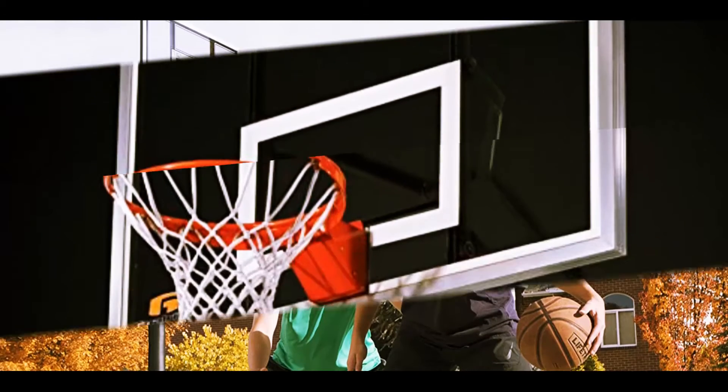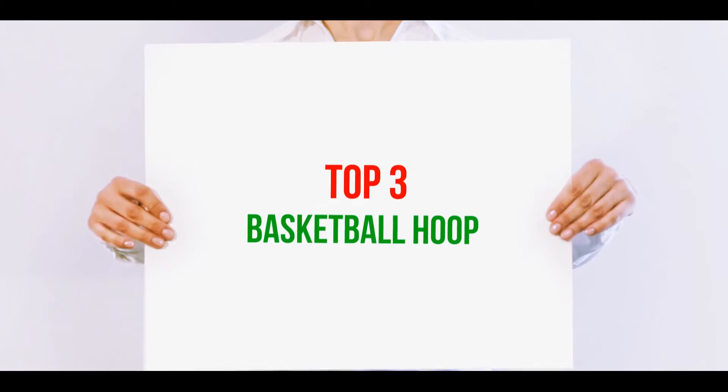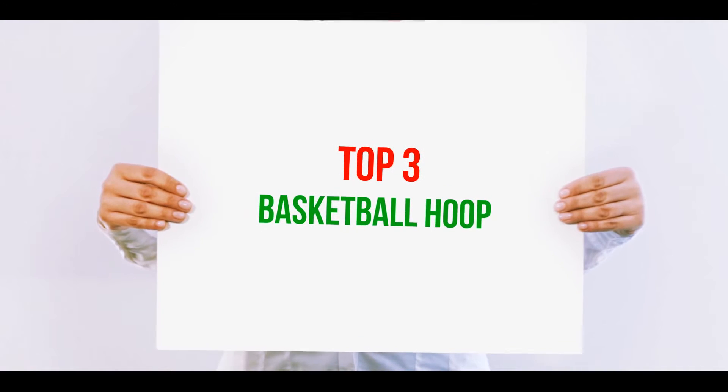Hi guys, welcome back to my channel. In today's video, we're going to check out the top 3 best basketball hoops.